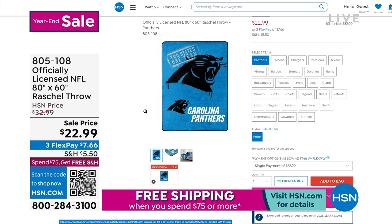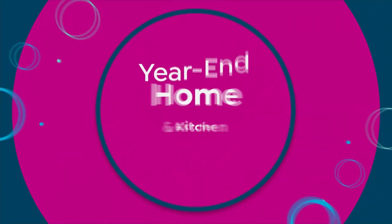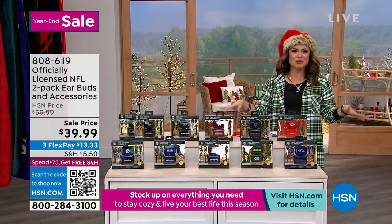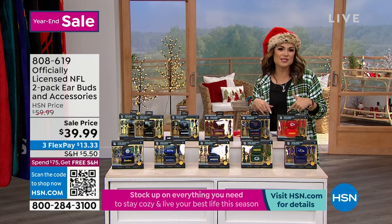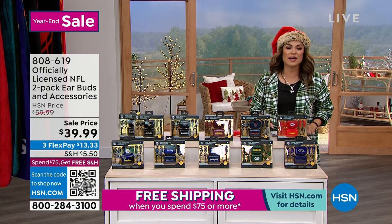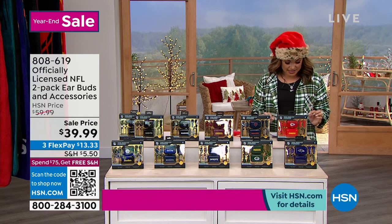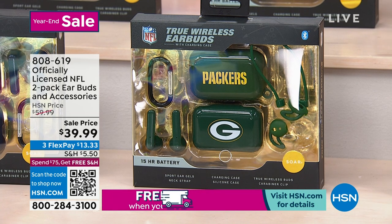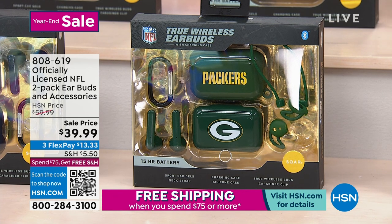This whole hour is so fun. Right now you're done thinking about everybody else — you've got everybody on your gift list, you already went grocery shopping, the house is clean. You're just relaxing and you want to treat yourself to something really cool. I have never been able to present these, and I think they are so fun — an officially licensed NFL 2-pack of earbuds and accessories. Look at how cool this is. You're going to get two of what you're seeing on your screen right there.